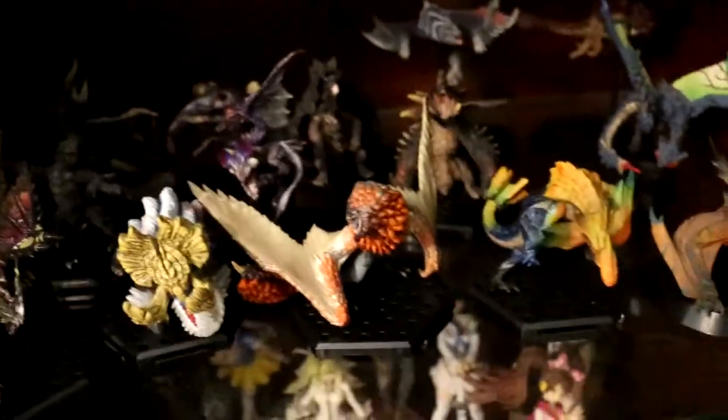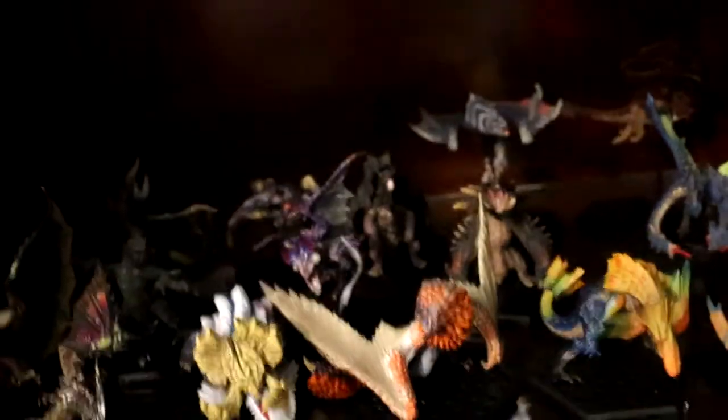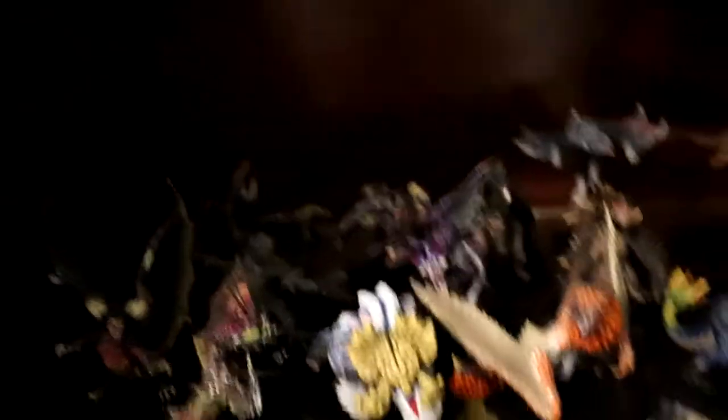How can I remember all the names of the Monster Hunter monsters and like half of Pokémon, but I can't remember simple things like what the Pythagorean theorem is? I love Monster Hunter.